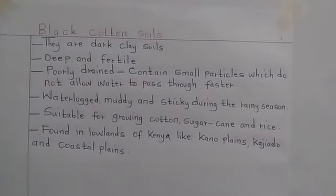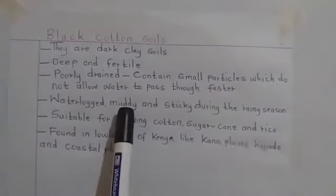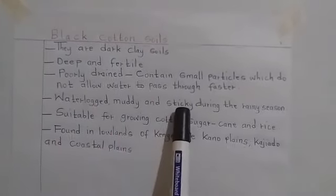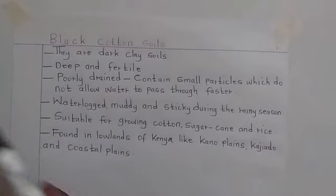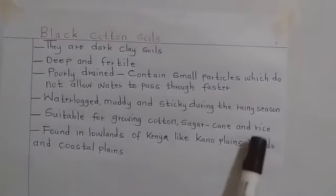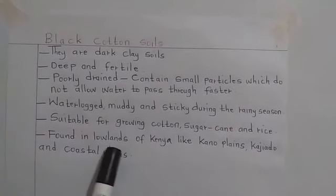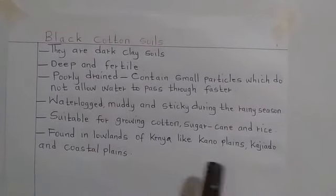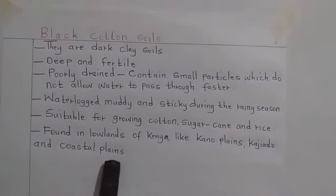Black cotton soil is waterlogged. It is also muddy and sticky during the rainy season. But it is suitable for growing cotton, sugarcane and rice. It is mostly found in the lowlands of Kenya like the Kano plains, Kajiado and the coastal plains.